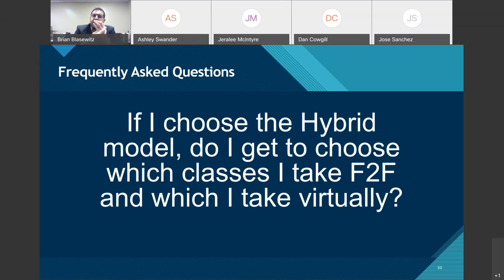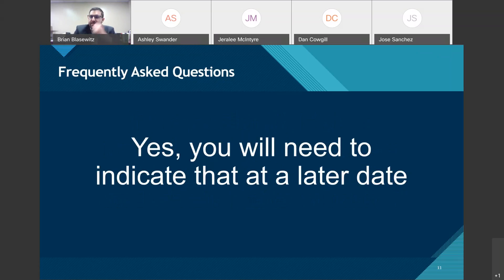The next question: if I choose the hybrid model, do I get to choose which classes I take face-to-face and which I take virtually? The answer is yes. Every student choosing the hybrid option will select which classes they want face-to-face and which digitally or virtually — we're not going to arbitrarily choose for them. We'll work with parents and students to fit it together within the confines of our master schedule.